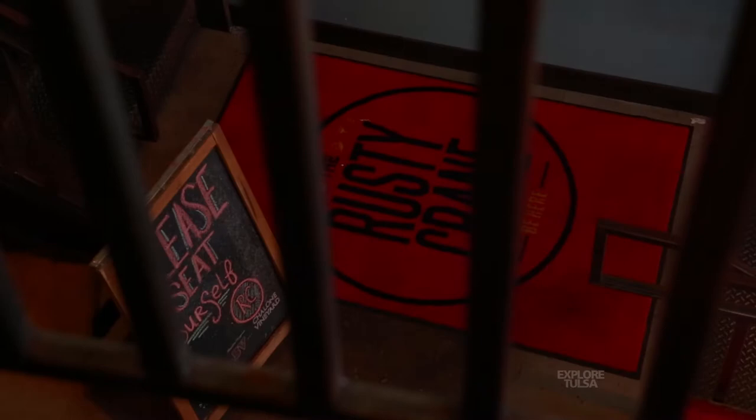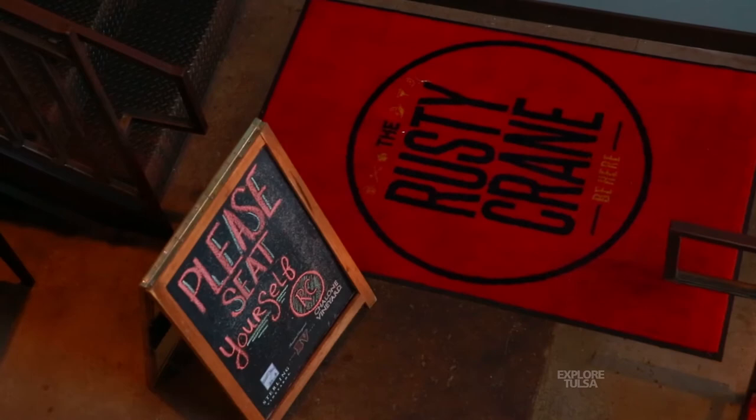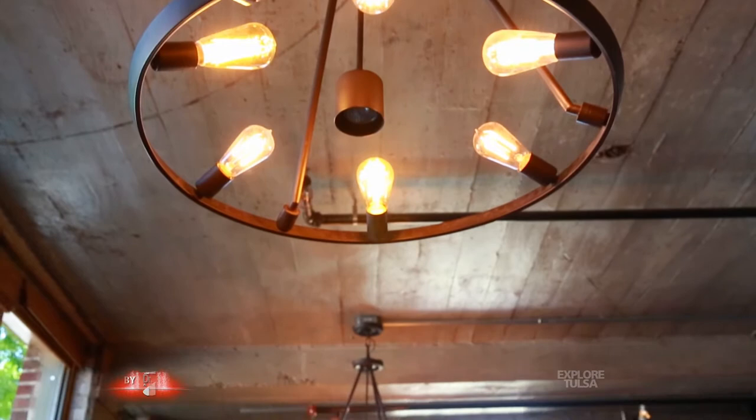My dad inspired me when I was younger. He owned a restaurant, and just seeing how creative and awesome he was in the kitchen, really enjoying the stuff he made — I wanted to do something that kind of echoed his skill set too.